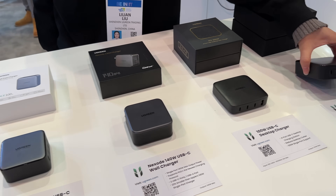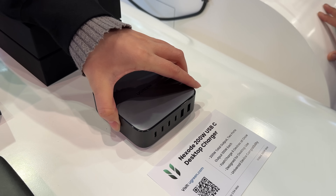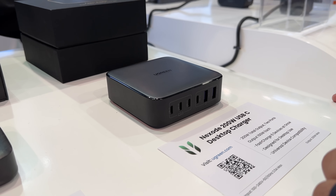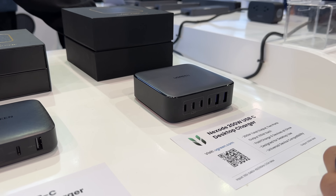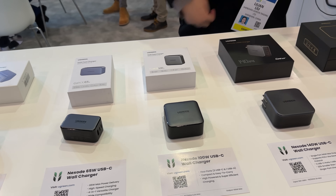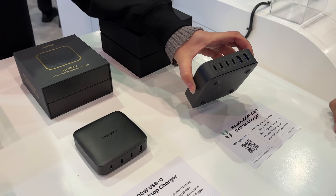Going in the opposite direction for size, Ugreen's Nexode is a 200-watt USB-C desktop charger that can charge two MacBook Pros at once at 100-watt output each, and fast charge six devices at once — all in a very tiny form factor. Other products in the lineup keep getting smaller as you go down in wattage, but it's still a pretty crazy form factor given the wattage output.